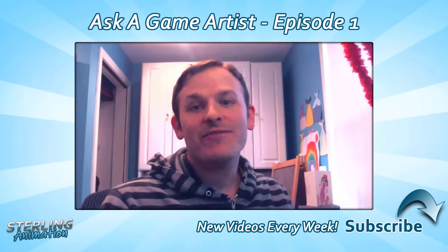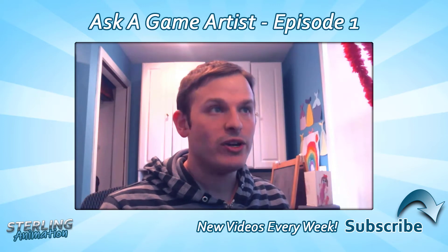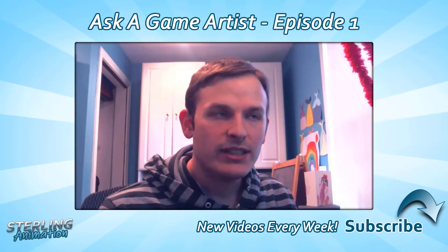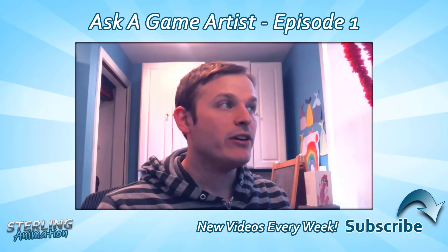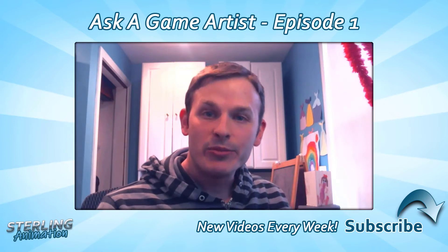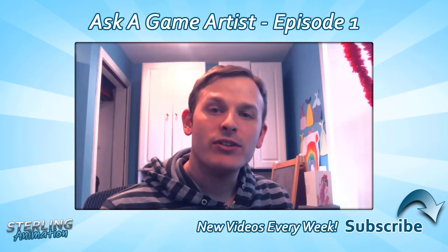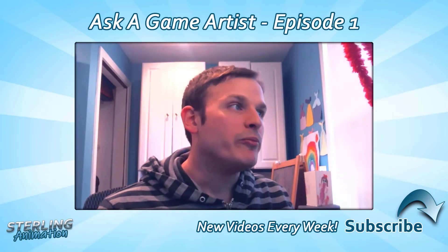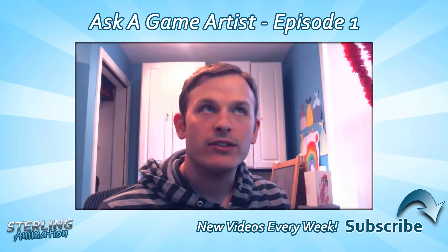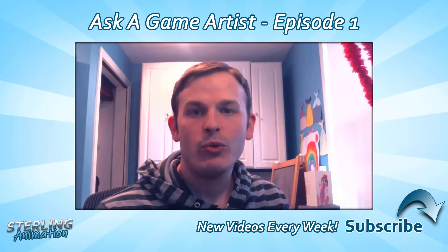Hello everybody, welcome to the very first episode of Ask a Game Artist. This idea spawned from a question I've been asked a lot. Just recently, somebody by the name of Morgan Nixon asked me: how do you stand out to potential employers? I think it's a very good topic, and I'm going to show Morgan Nixon's demo reel because I thought it was a good litmus test for where your work should be to get a job.